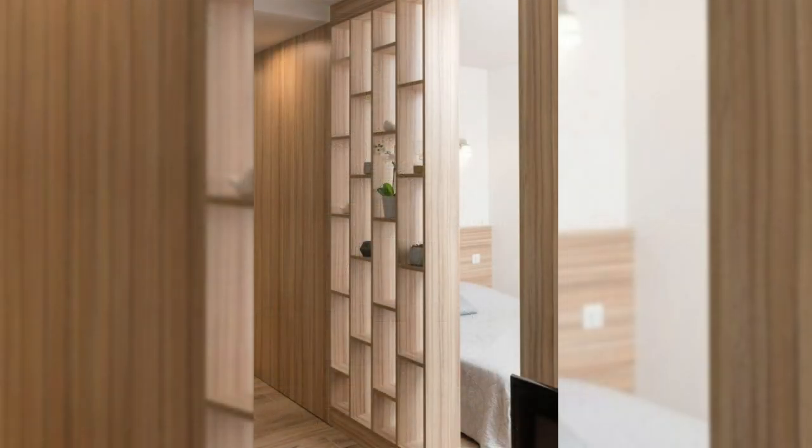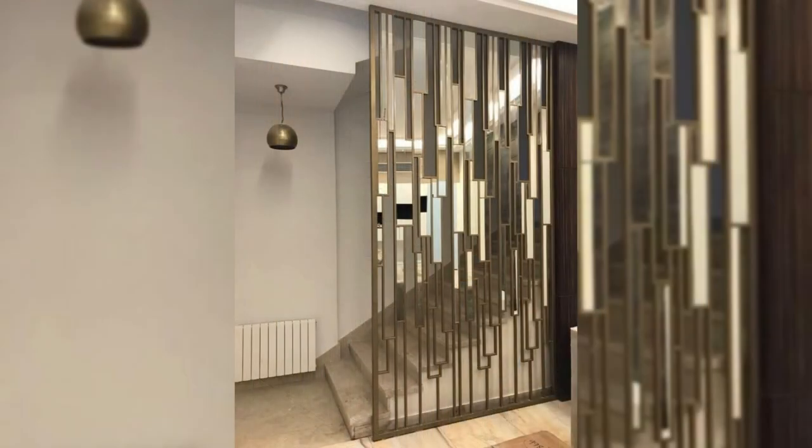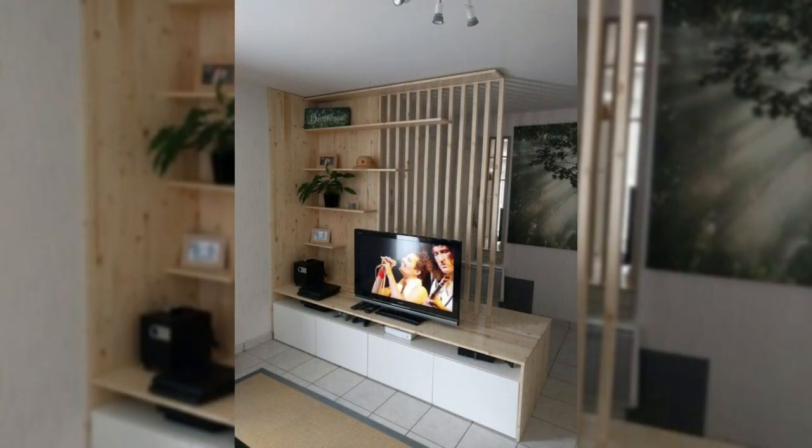3. Hang floating art. A floating art divider is sure going to make your space look aesthetic and work as a perfect partition. You can hang floating art in your living room or bedroom.